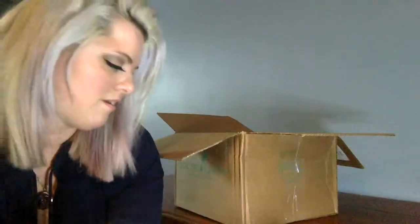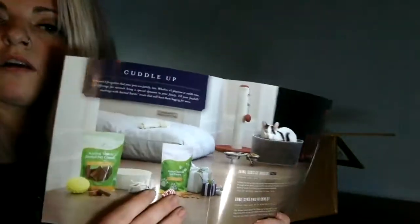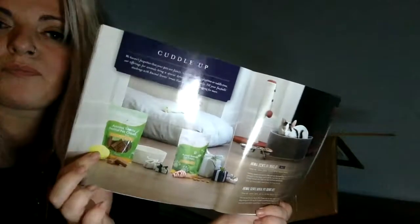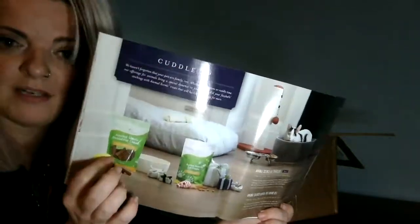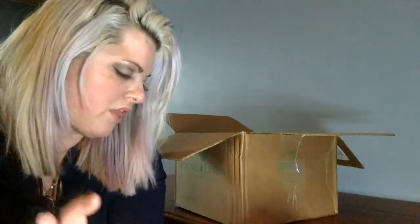For our little furry friends and fur babies, the pet dental chews have always been for dogs but now they've come out with cat treats as well, and they come with cute little toys.